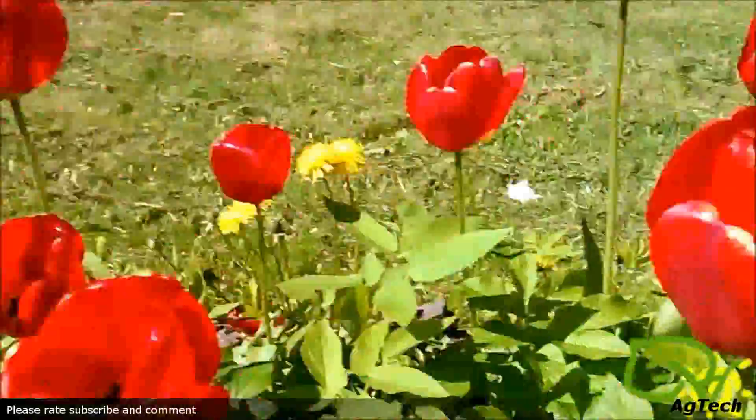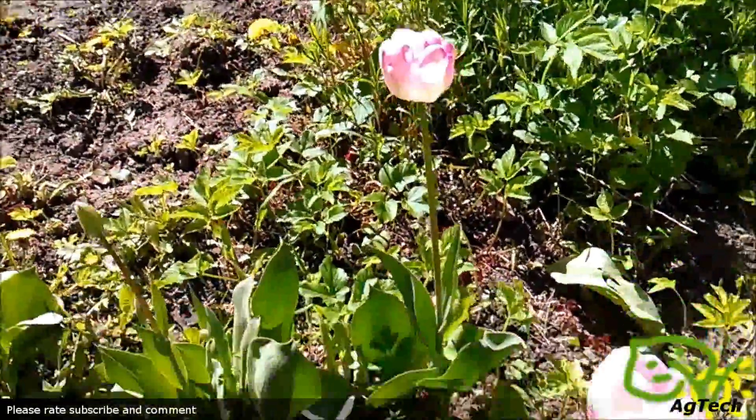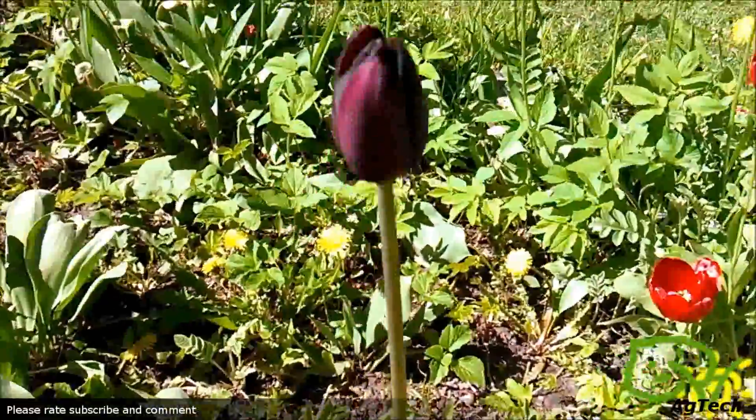Hello and welcome to Green Universe. In today's video I'm showing you something interesting. I know I have different varieties of tulips, but I know that I don't have an indigo-colored tulip, but now I do.